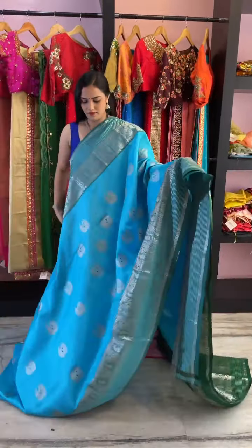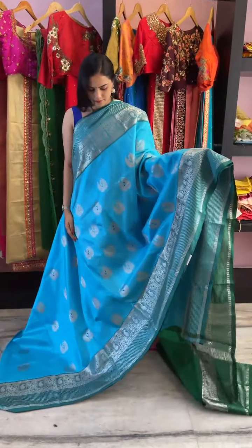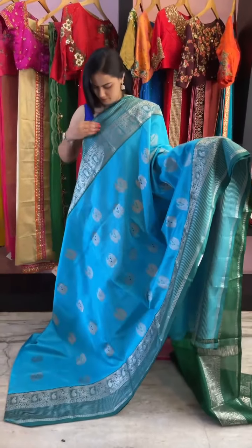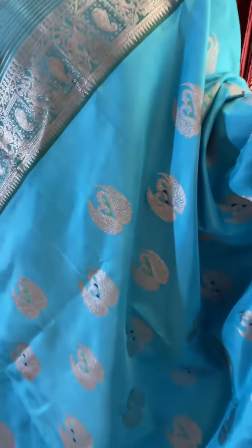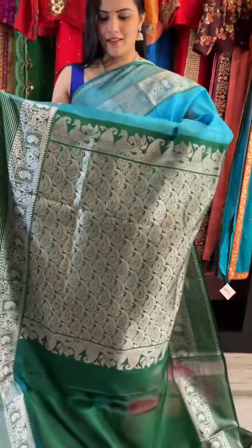This saree is in a shade of blue with a slight tinge of green. It's very unique, with nice peacock buddhas all over it in silver. Light blue and green tinge on the saree. Even the border is very unique — a pretty combination. The border is in dark green with silver weave all over it.